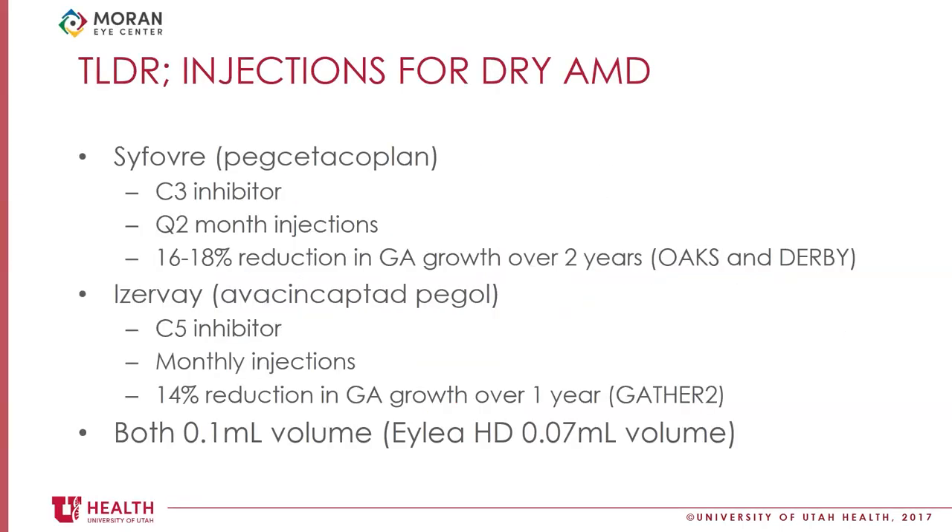I want to review the injections we're specifically talking about when we refer to high-volume intravitreal injections right now. We have two new drugs for dry macular degeneration that we're using increasingly frequently here at the Marin Eye Center and in the community. Those two drugs are Syfovre and Izervay. Syfovre is a complement factor 3 inhibitor given on a Q2 month injection schedule. These drugs are not given on an as-needed or treat-and-extend basis like our anti-VEGF drugs, but are given Q2 months presumably for life.